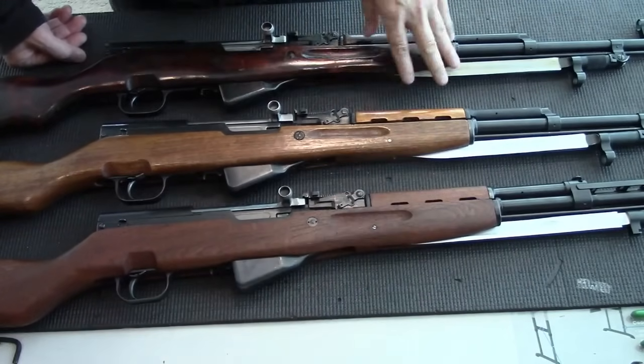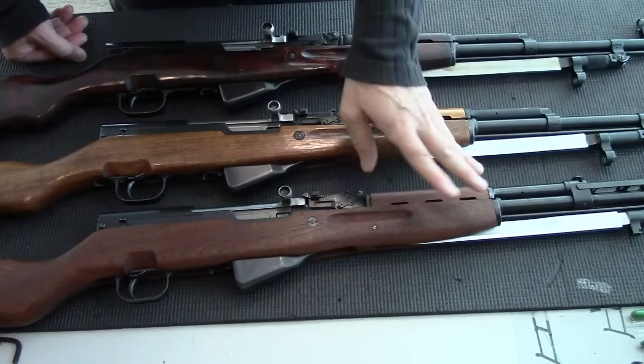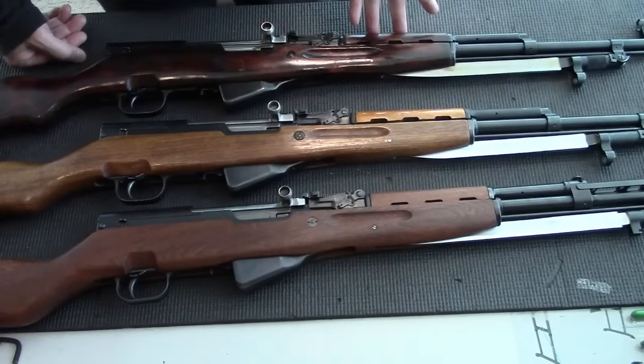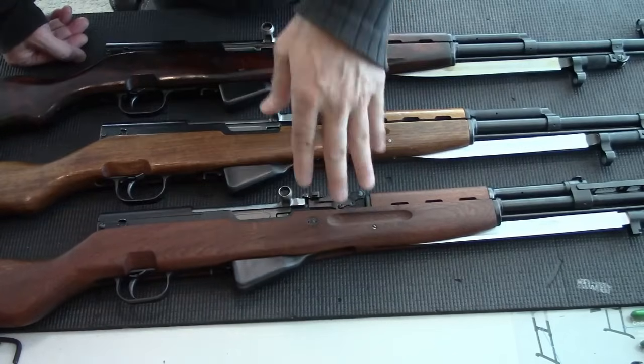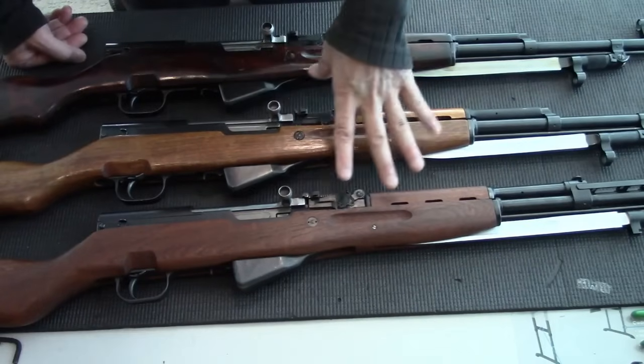For years, I've been hearing that the Yugoslavian has the best quality among SKS. I had a Yugoslavian SKS before but not the Russian at the same time. This is the first time I managed to get all three on one table.